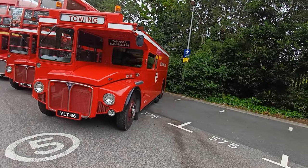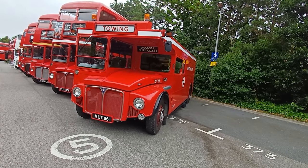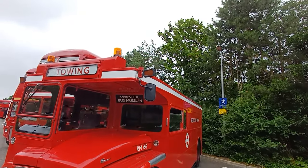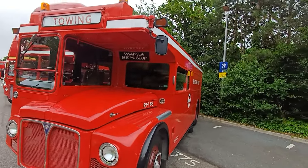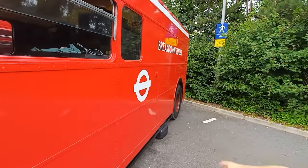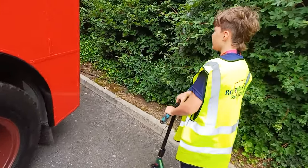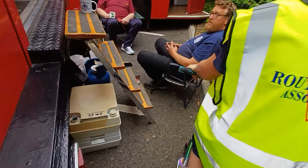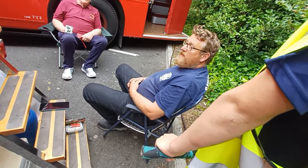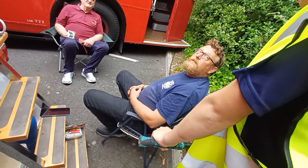What the heck is this? It's like a Routemaster but they took the top half off! It's got lights and a massive tow hitch on the back. You get in through the back door. Is it a camper? It's a useful vehicle when we go to shows.